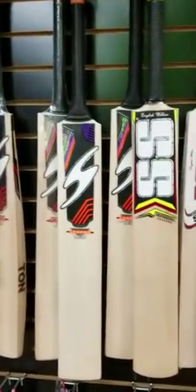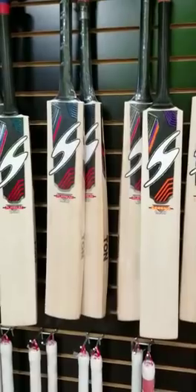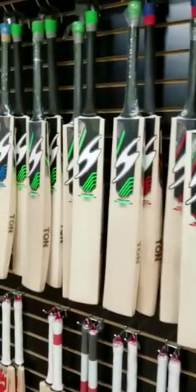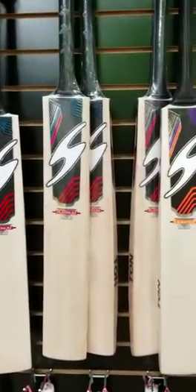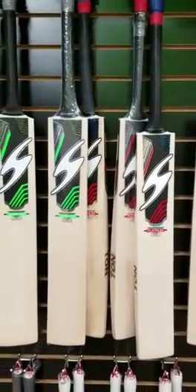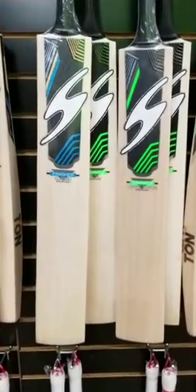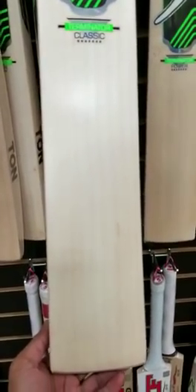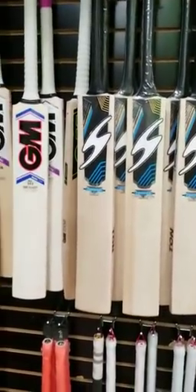We still have some 2017 Professional bats left, but moving on to 2018 new bats — Legend, Platinum, Terminator, and Finisher — all these are at 30 percent off. SS 2018 bats, which are really really hot right now because of their unique shape and profile, are also at 30 percent off. Here's a Classic — you can see the grain structure, about nine straight grains on a Classic bat which retails at $229. That's a steal — really nice, clean face bats.